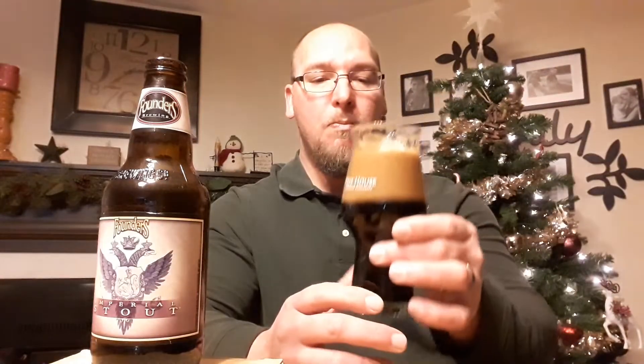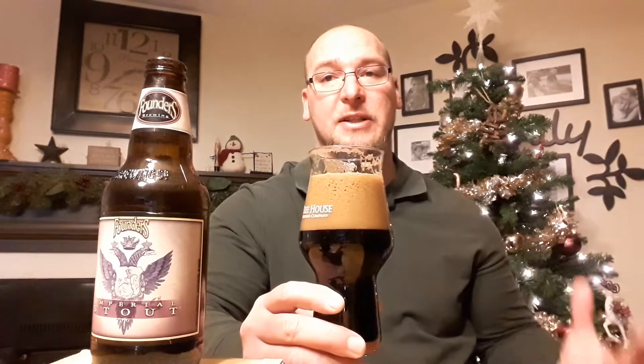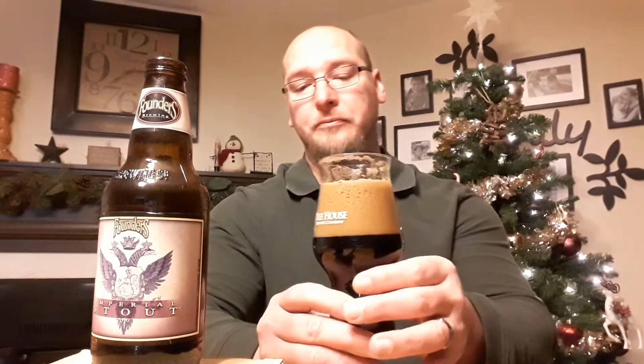I'm going to go ahead and get the first swig out of this — I'm probably going to come up with a face full of foam. Cheers. It's got a very silky, creamy mouthfeel. Full-bodied carbonation, kind of going into that medium realm.